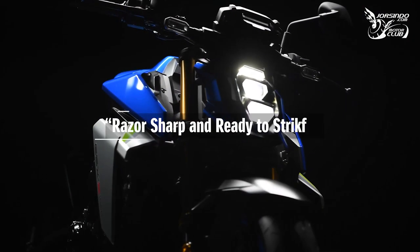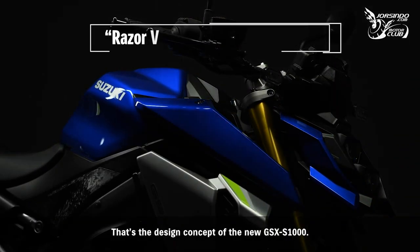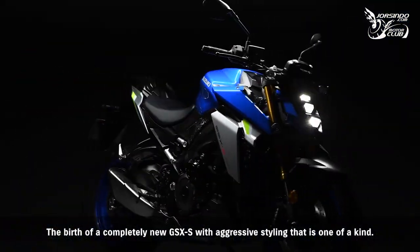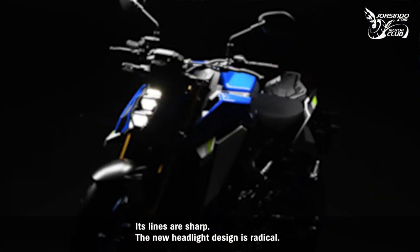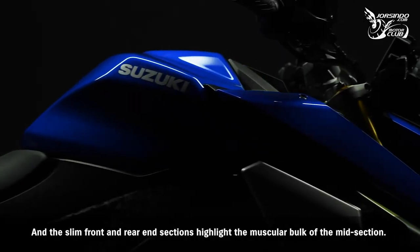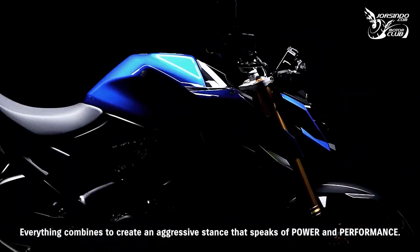The new GSX-S1000: razor sharp and ready to strike. That's the design concept of the new GSX-S1000 — the birth of a completely new GSX-S with aggressive styling that is one of a kind. Its lines are sharp, the new headlight design is radical, and the slim front and rear end sections highlight the muscular bulk of the midsection, creating an aggressive stance that speaks of power and performance.